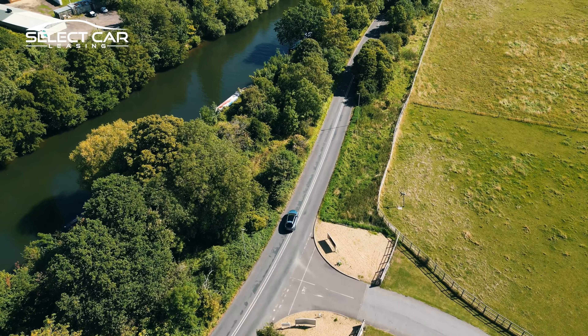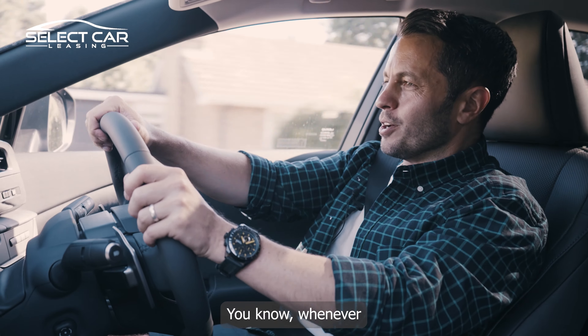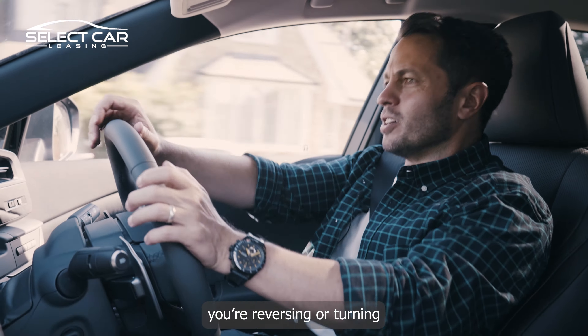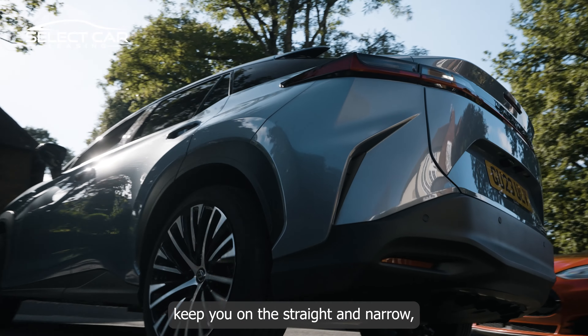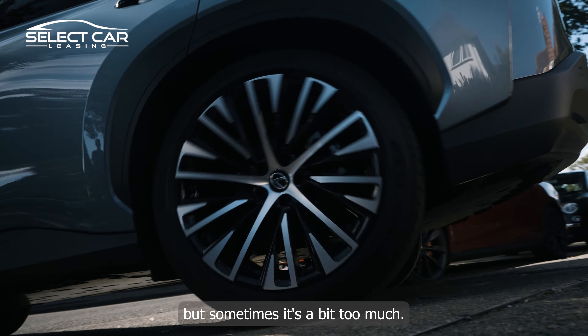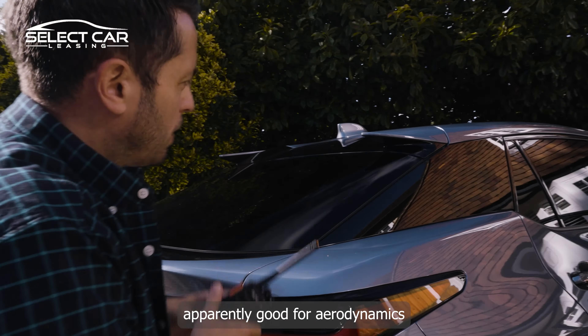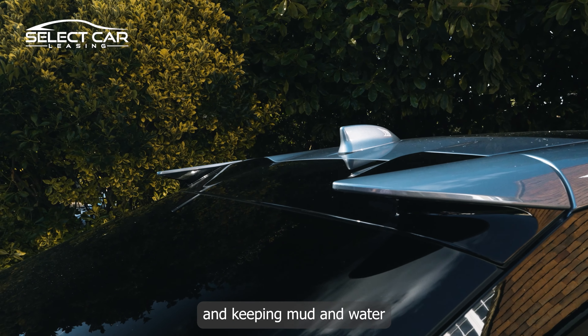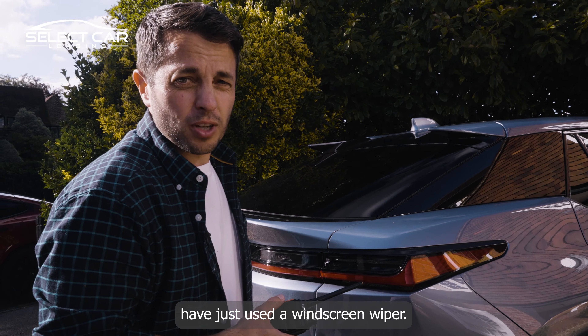What lets it down? Beepiness. Good point, cameraman Cal — it is quite beepy. Whenever you're reversing or turning there's often a sensor that goes off to help keep you on the straight and narrow, but sometimes it's a bit too much. Also, these pointy bits on the end are apparently good for aerodynamics and keeping mud and water off the rear windscreen — though they could have just used a windscreen wiper.